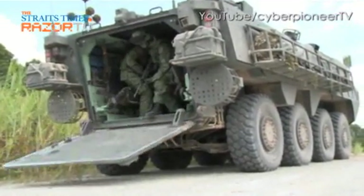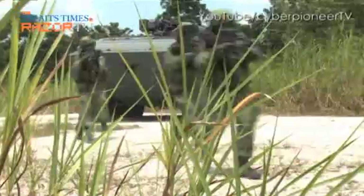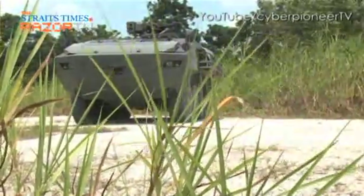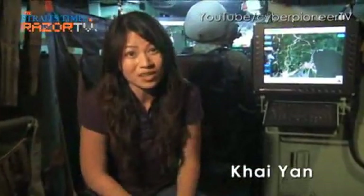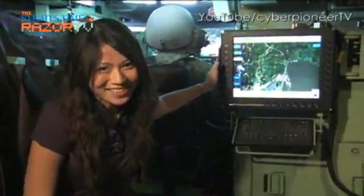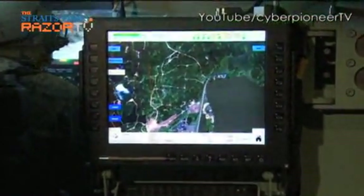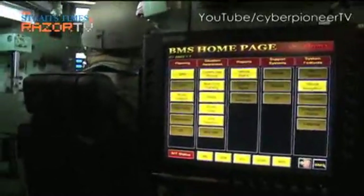The Terex's main function is to carry troops. But to do this job, it has something more than your average car. This may not be your typical car seats, but they're certainly comfortable enough. The Terex can sit up to 13 soldiers, and this is the brain of the Terex. This may look like any television screen, but it's in fact the Battlefield Management System, or BMS.